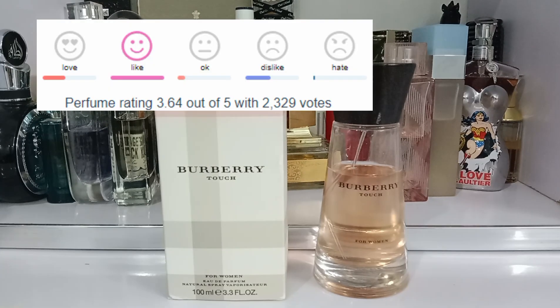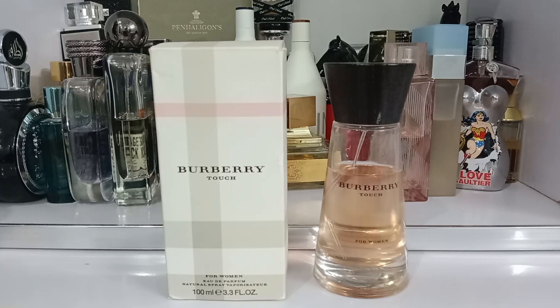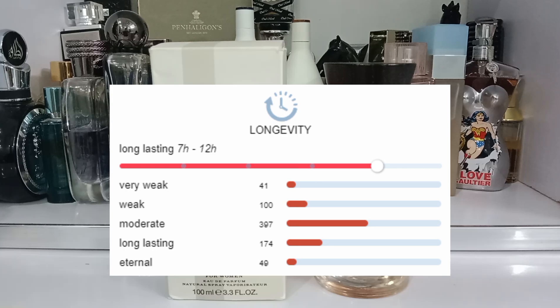The rating: this has a rating of 3.64 out of 5 with over 2000 votes on Fragrantica. The longevity: it is a long-lasting fragrance with good performance. This will give you 3–4 hours on the skin and up to 10 hours of longevity on clothes, which is very good performance. I would rate it an 8 out of 10 for longevity.